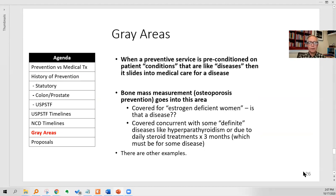Now, there are some gray areas. Bone mass measurement or DEXA screening for osteoporosis is often considered a preventive benefit, but it's actually historically defined as a specially regulated treatment for disease — covered for estrogen-deficient women. Is that a disease? They don't exactly say yes, but they don't exactly say no. Bone mass measurement is also covered for things like hyperparathyroidism — well, that's a disease, so you don't need a preventive benefit. It's covered if you've got daily steroid treatments for more than three months. But of course that's also part of the management of disease, not really a preventive benefit. So if you get into this, you'll often stumble across a gray area between definitely diagnostic and definitely preventive.